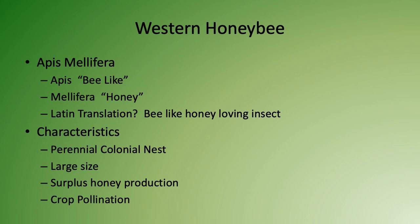Some of the key characteristics of the Western honeybee are the fact that it is a perennial colonial nest, meaning it is a year-round colony of bees. Also, its large population size — especially in the summer when honey production is at its peak. They also create a lot of extra honey, and for commercial beekeepers, that's what they harvest every year. They take the extra honey, leaving enough honey in the hive so the bees have food to live on over the winter.